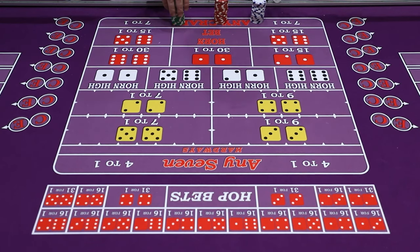Hi guys, this is David here at CasinoQuest. Today I'm going to go over the hard ways, give you guys the full scoop of how the hard ways work, how the bets are placed, and then I'm going to show you a little bit of betting strategy with the hard ways that I tend to use.